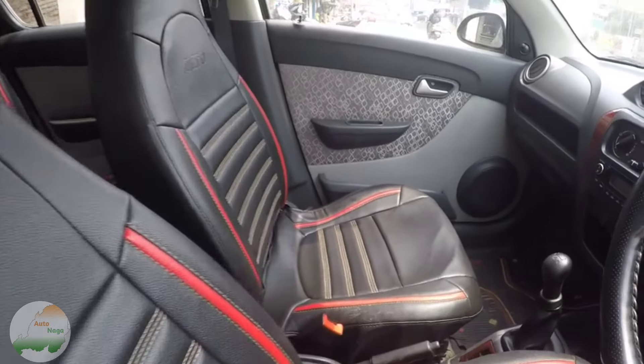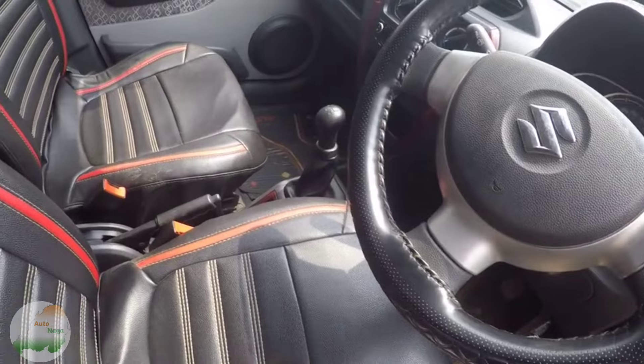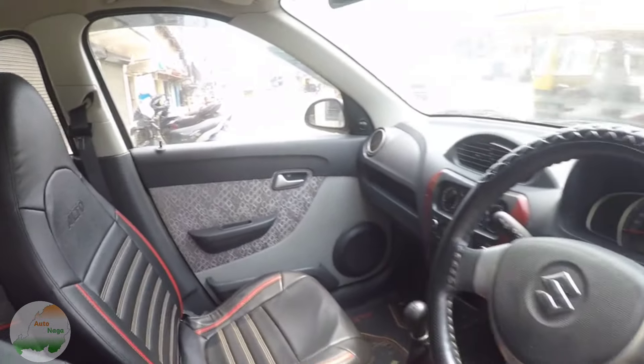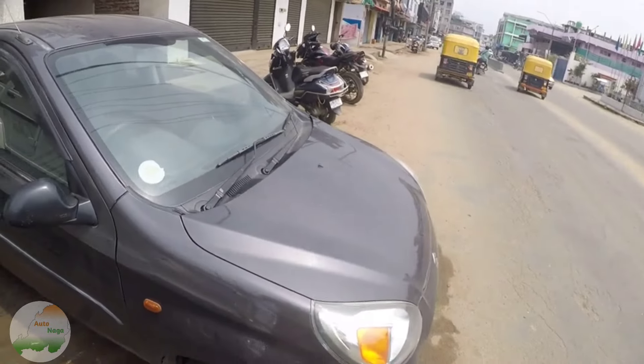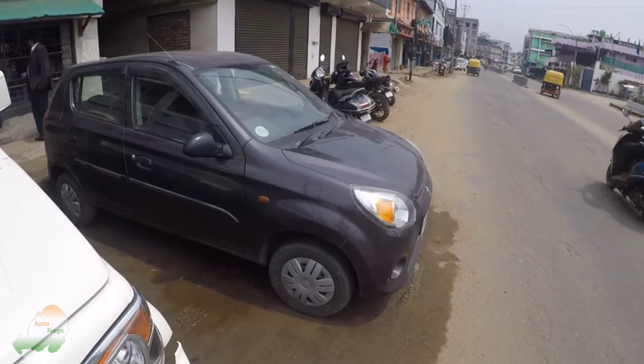This is the interior — the front of the car will be covered. This is the rear seat. This is the condition of fresh air. This is the 2016 model. The asking price is 2,85,000.